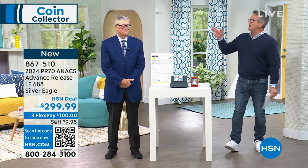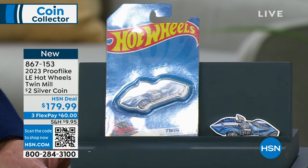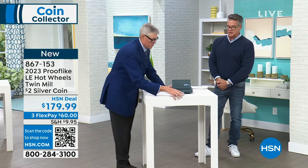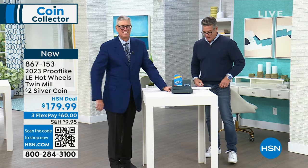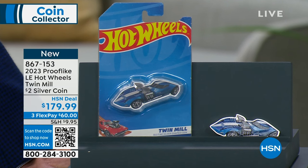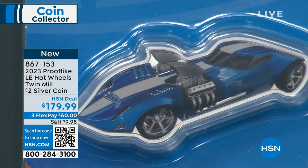We are going to have some fun now — we're going to get into our Hot Wheels section of our show. So this is an HSN launch. This is obviously Hot Wheels inspired — the number one selling toy in the world is Hot Wheels. It is a beautiful, gorgeous coin, limited edition. I think there's only 3,000 of these anywhere worldwide.